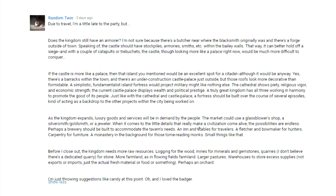Thank you so much for all your amazing comments, particularly from Random Twin - what an amazing comment he sent in. He's given me all sorts of great ideas. For example, the castle should have stockpiles and armories and smiths within the walls so they can better hold off a siege. And we're going to add some catapults and trebuchets, so more castle coming up for sure.